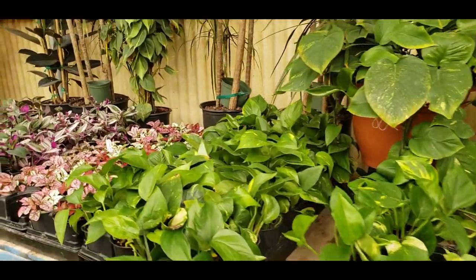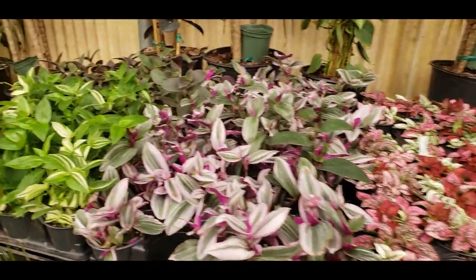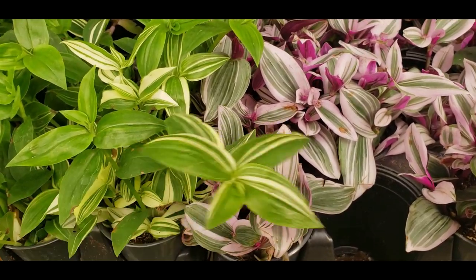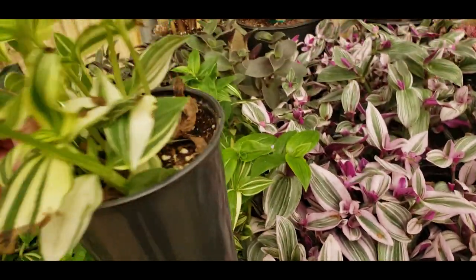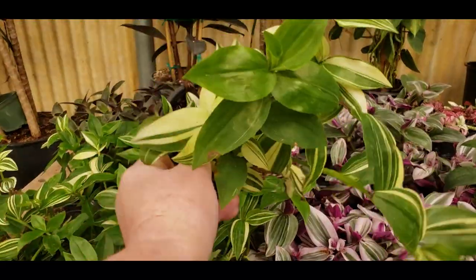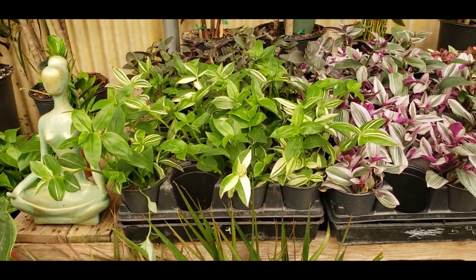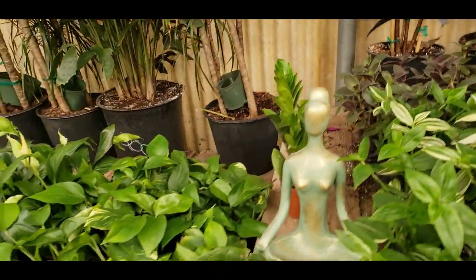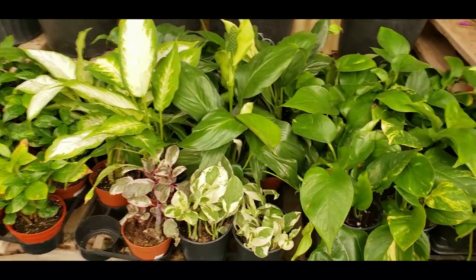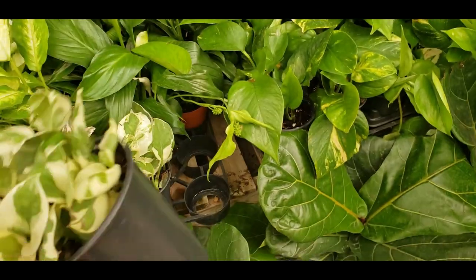Some Golden Pothos, some more Nanook. Oh, these are pretty — Tradescantia. I can't even remember what they're called, and they don't have a price on this. Oh, $5.99. Some more Pothos. Here is a Pothos N'Joy. I believe these ones are all $5.99.